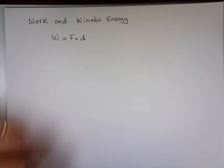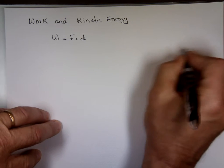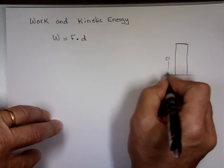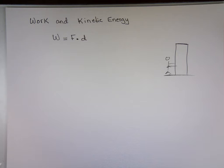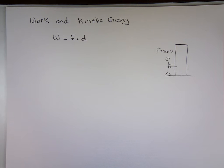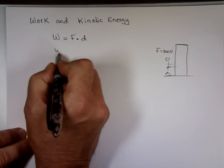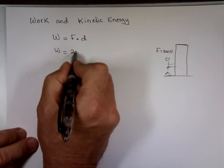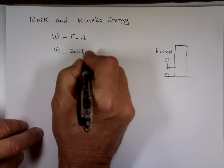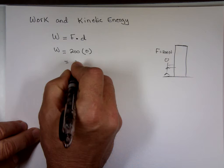Work is force times distance. If you take a concrete wall and I'm pushing on it with a force of 200 Newtons — pushing and sweating from pushing — what is the work done by me on that wall? The work done by me is the force, 200 Newtons, times the distance the wall moved. The wall moved zero, so the work done by me is zero.